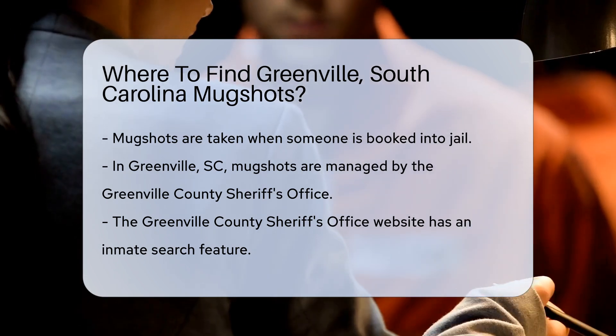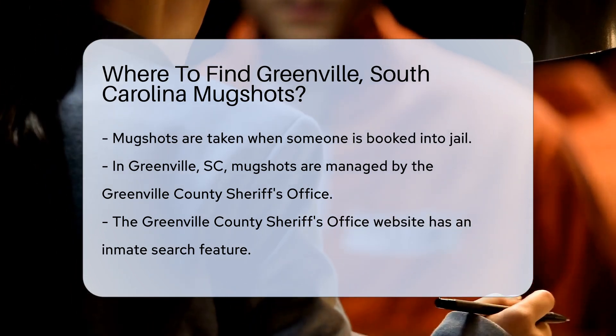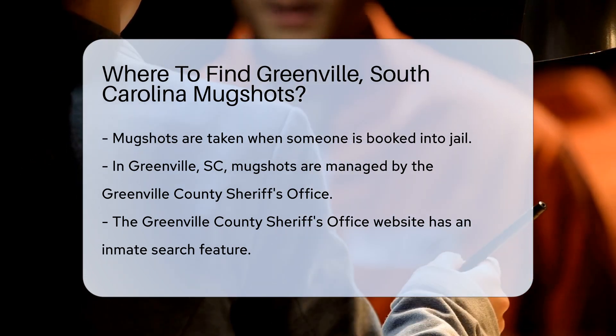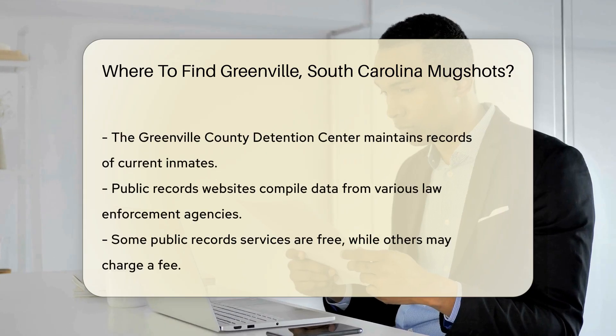Mugshots are typically taken when someone is booked into jail. In Greenville, they are usually managed by the Greenville County Sheriff's Office. To start, visit the Greenville County Sheriff's Office website. They often have an inmate search feature that allows you to search for current inmates and their mugshots.